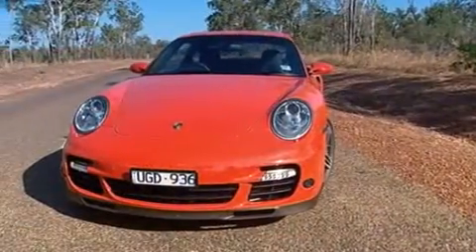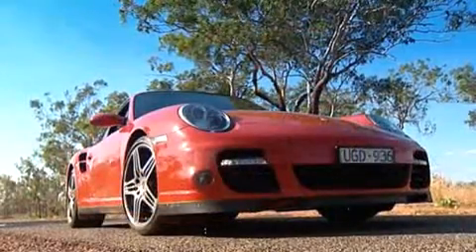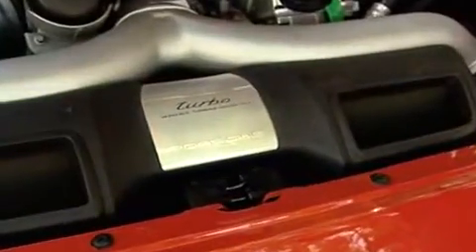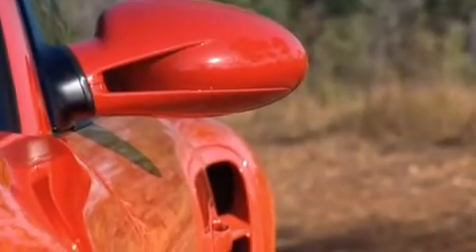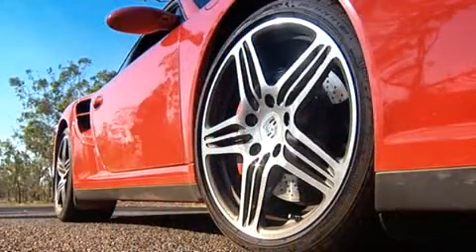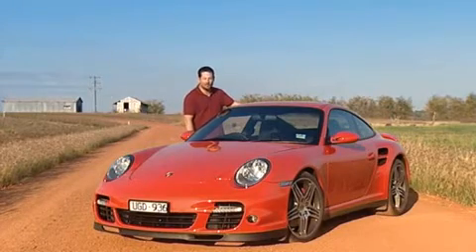Up front this 911 has a deeper front spoiler hanging mere inches off the road, and yes — I thought so — this is a turbo. It says so right here. So underneath this innocuous little panel sits a flat six-cylinder engine with two big turbines hanging off it. What that means is that this baby's got 40% more power than your average 911, which means there's only one thing to do — it's time to get intimate with the Porsche 911 Turbo.